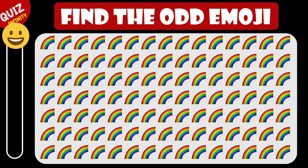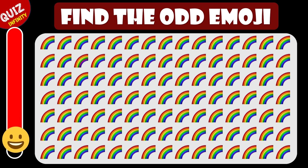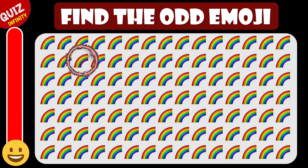Can you find the odd colored rainbow in these? It was very hard. But again, if you found that, you are the best.